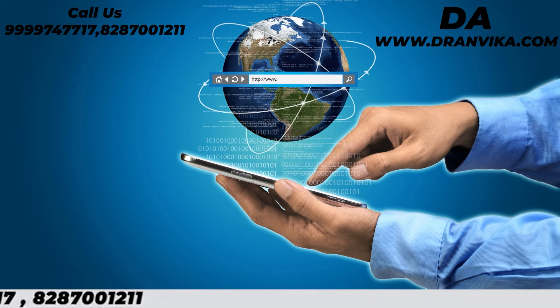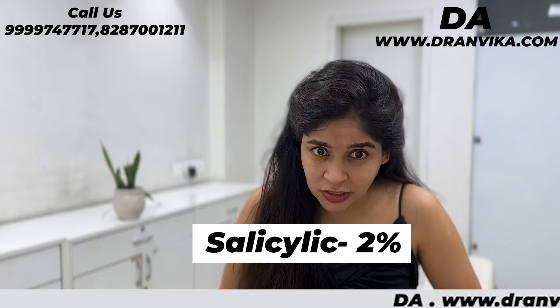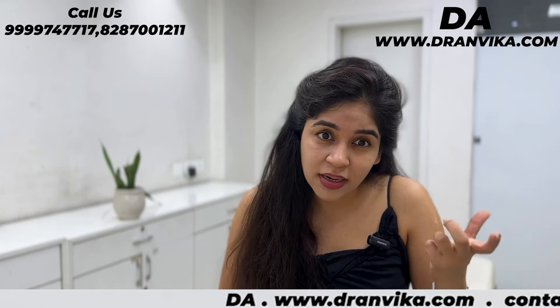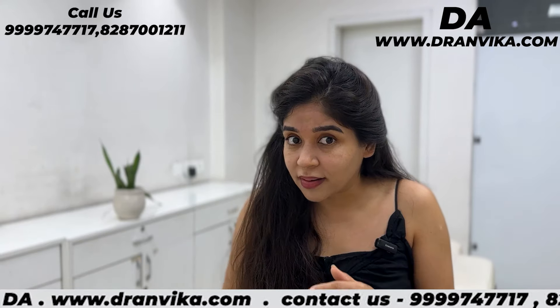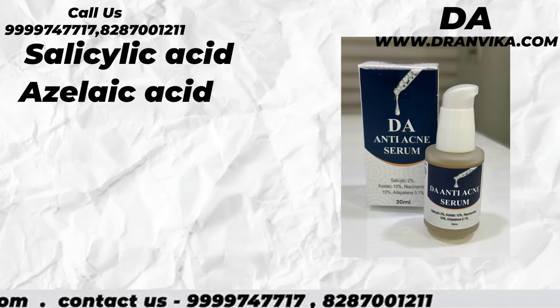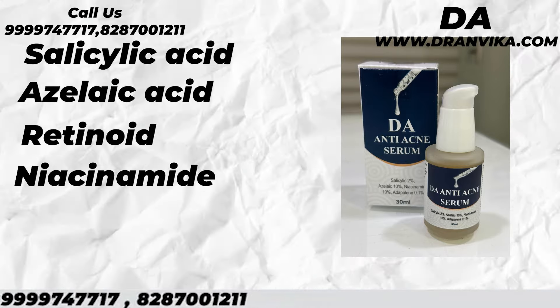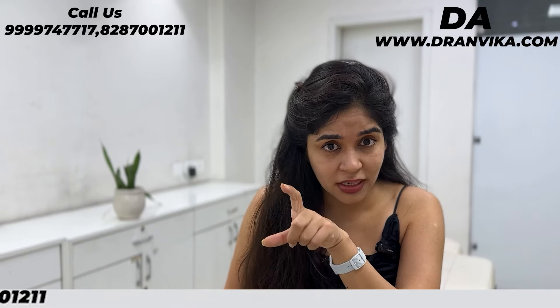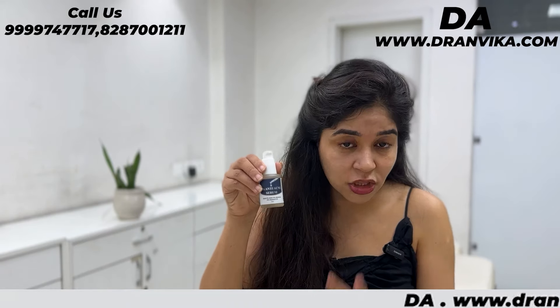Usually when you do research on the internet, you don't know which ones to use. If you apply a Salicylic 2% serum separately, that's around 700-800 rupees for 30ml. But in one product you get Salicylic plus Azelaic plus Retinoid plus Niacinamide — all combined. Otherwise you'd have to buy Niacinamide serum separately, Salicylic Acid separately, and Retinoid separately — that's 3 to 4 different products.